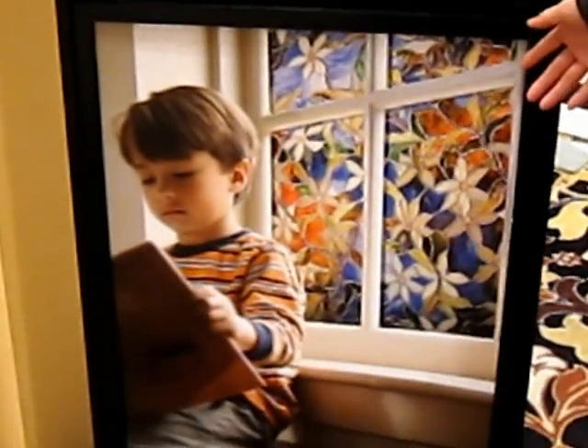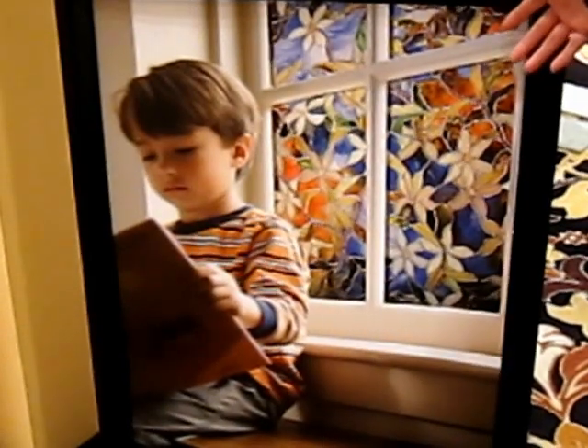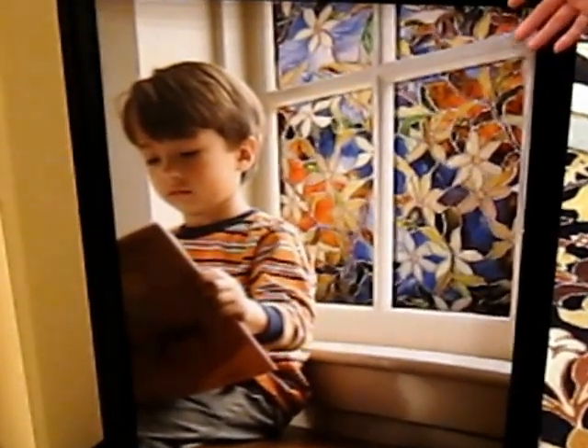Down at the bottom over here you can see that they've done a stained glass application. Again, beautiful, decorative — it brings warmth to the room as well as privacy and still letting the light shine through.